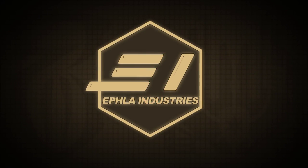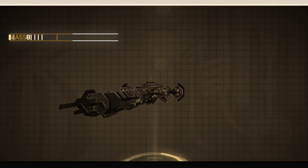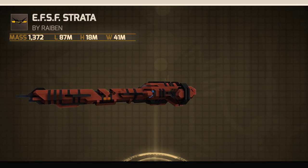Hello and welcome to EFLA Industries. Today we have Ray-Ban's racing ship, the Strata.